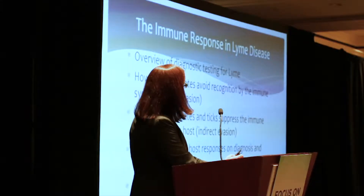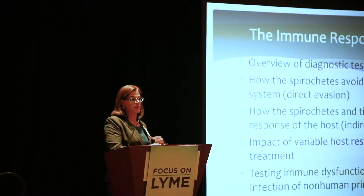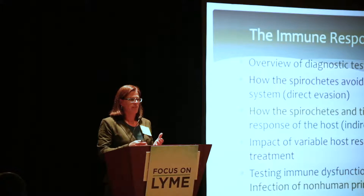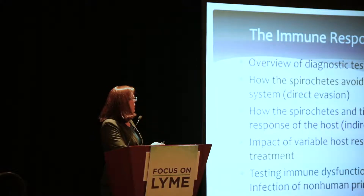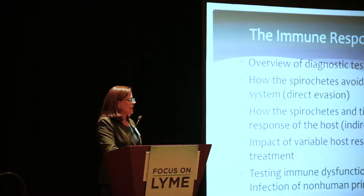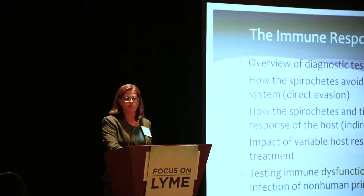First, I'm going to talk about diagnostic testing for Lyme, and cover the ways that spirochetes evade the host immune response. This is what got me into this field — I read an article about Borrelia and the way they managed to evade the host immune response. This pathogen is extremely good at doing that. I'll also talk about how spirochetes can directly suppress the immune response, and how ticks can do that as well.